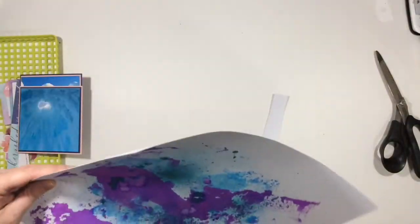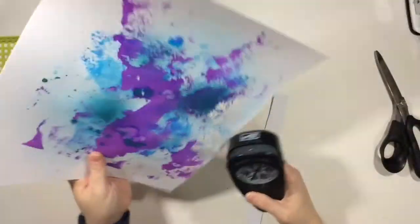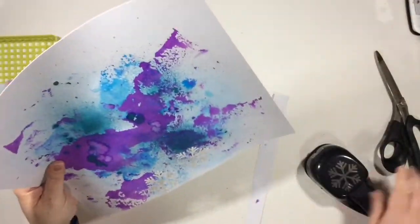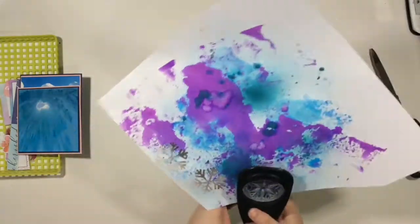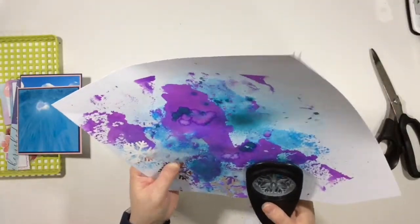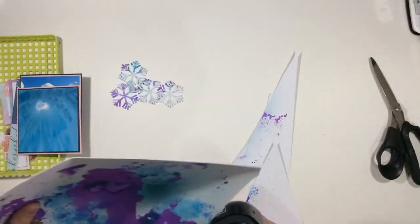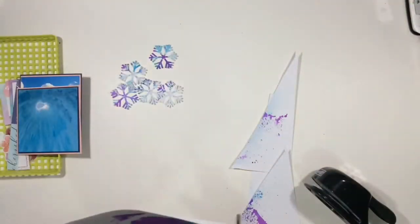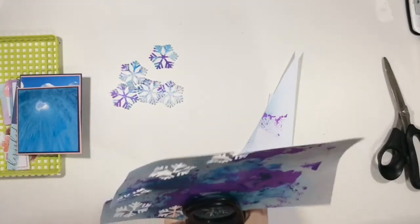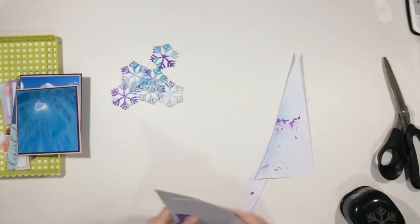So I decided I was going to punch out a couple of snowflakes because I wanted to put some snowflakes on this layout since it is about winter, or snow, or ice. I didn't want it to be too theme-like, if that makes sense. This punch is actually from Stampin' Up — I don't know if they still have it. I know it's a little bit hard to punch out, so I don't know if I need to sharpen it. I'm just trying to find a couple of snowflakes that I know I will use on my layout.